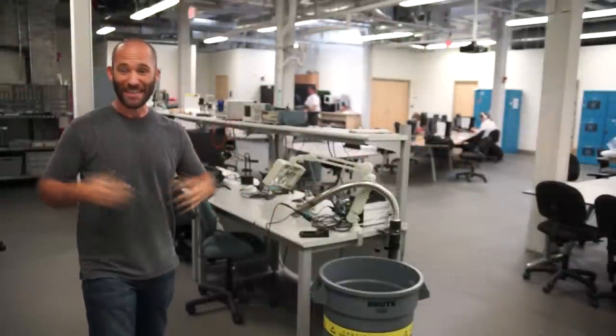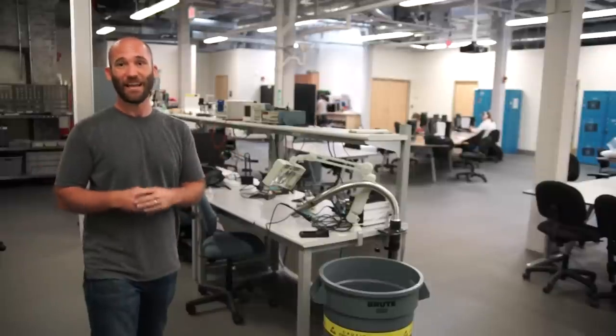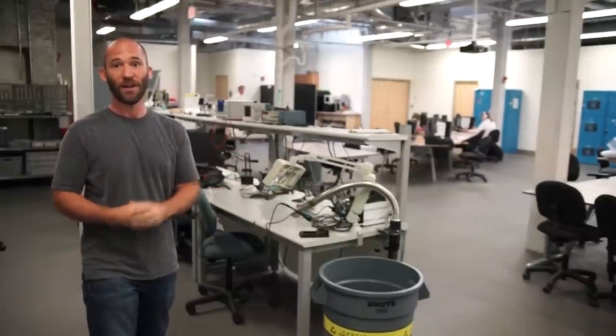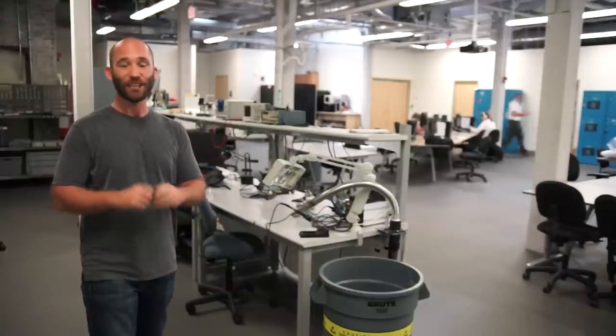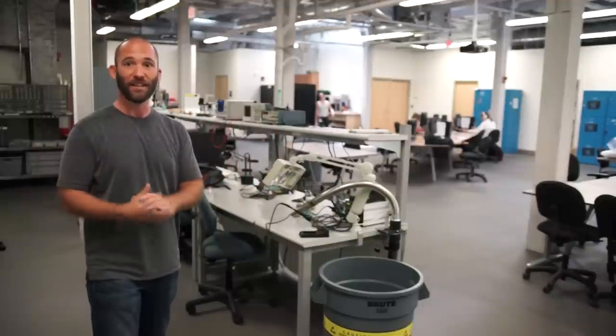In rapid manufacturing, electronics are a big deal — everything nowadays is an electronic device. So here at Fab Lab Studios, they also have a full electronics shop. They've got oscilloscopes, soldering irons, multimeters — everything you need to put all the components together if you're creating electronic devices.